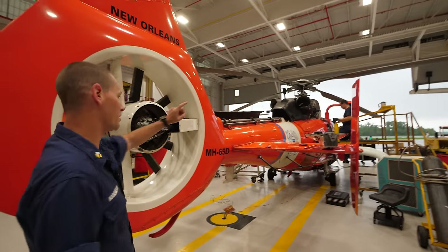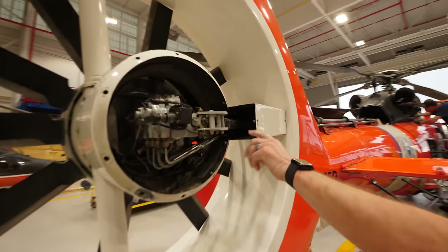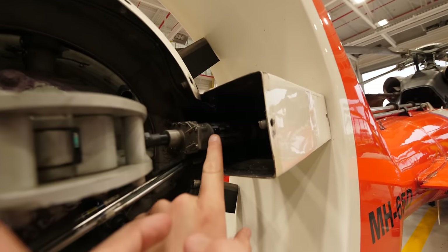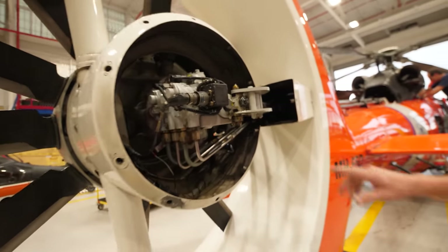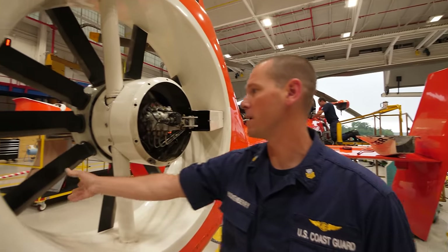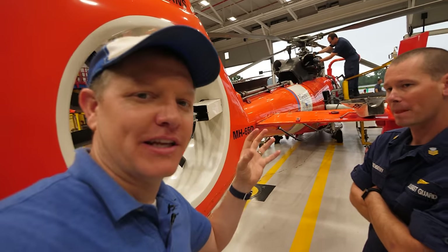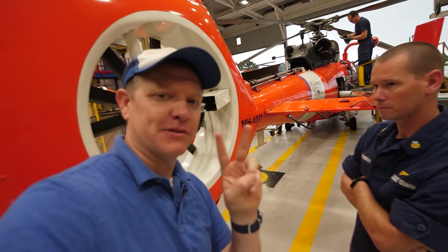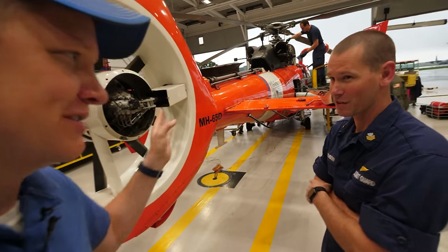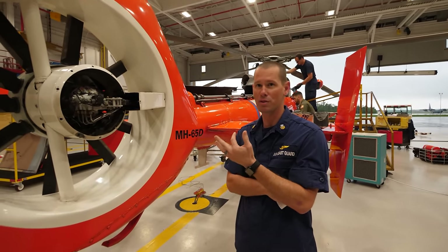It's controlled by the pedals up front through this shaft right here — that's the tail rotor drive shaft. There's a hydraulic actuator, so when hydraulics are on, this pushes in and out and makes the blades turn in and out. Now since this was originally a civilian aircraft, I know there are two types of hydraulic fluid — Skydrol and military hydraulic fluid. This uses the military red. Skydrol is blue. We use straight mineral oil.